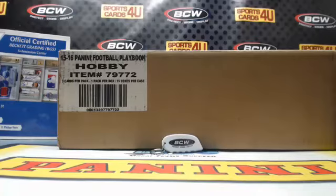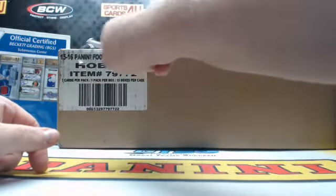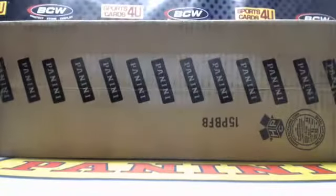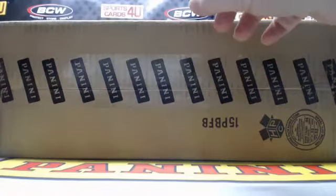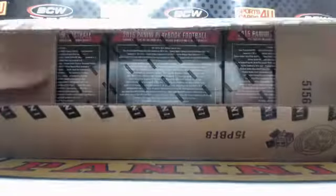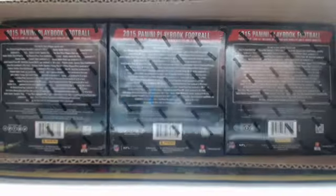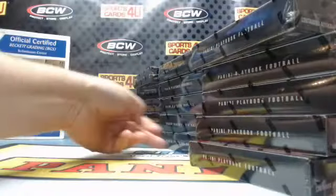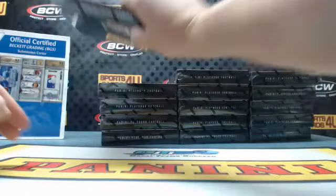All right everybody, we are here live for a 15-box case team break — 2015 Panini Playbook Football. The break is sold out. It's brought to you by BCW Supplies: protect, store, and display. Good luck everybody. Of course backwards. And we are off.